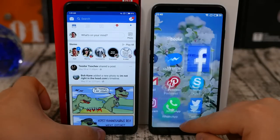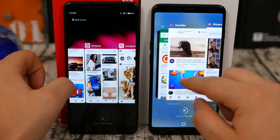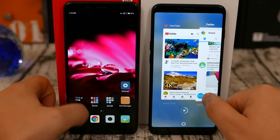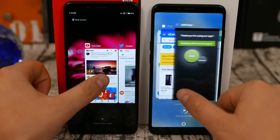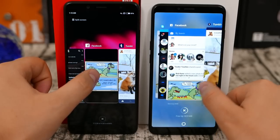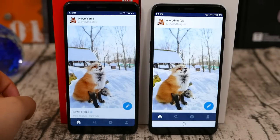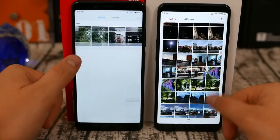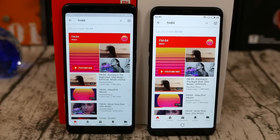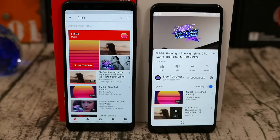One area where the Meizu E3 and Flyme OS have always lagged behind is RAM management, and this is still an issue here. Even with 6GB of RAM, the Meizu E3 tends to reload more apps that were open in the background, especially social media and news feed apps. However, system apps and more frequently used ones like browsers don't reload. Xiaomi does tend to skip on system apps like the gallery, and you have to reload the images every time. As far as sound quality from the speaker goes, the Redmi Note 5 is clearly better than the Meizu E3.